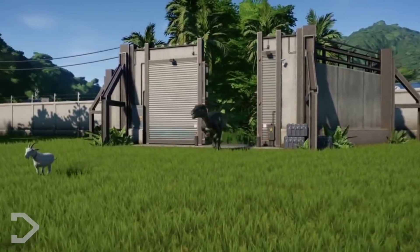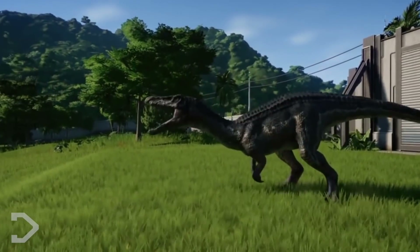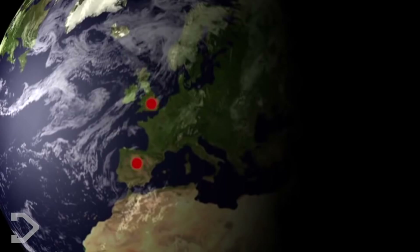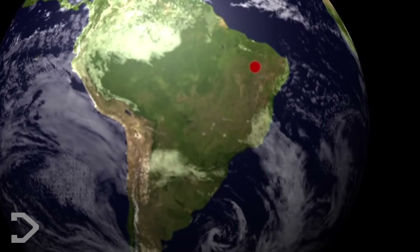Unlike the Spinosaurus, the Baryonyx was much better at living on land, with hind legs perfect for travelling great distances at greater speeds, shown by the many different locations this creature has been found in.